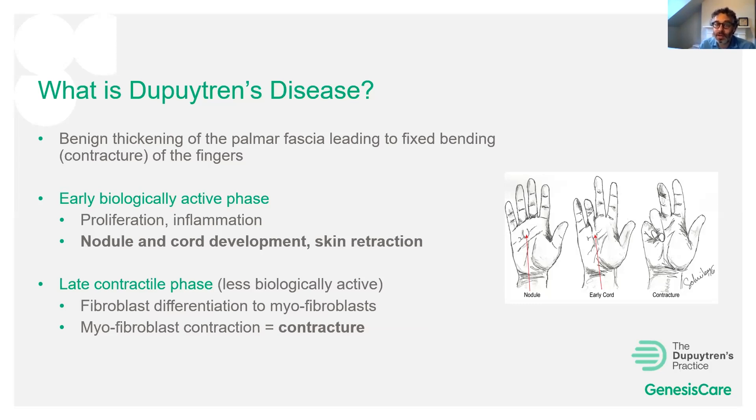In the late phase, where you actually see the finger contracture, the disease is less biologically active. The fibroblasts that lay down the scar tissue are thought to transform into myofibroblasts — 'myo' meaning muscle — which are able to actively contract, forming the contracture. In this late phase, radiotherapy is thought to be less effective because the disease is less biologically active.